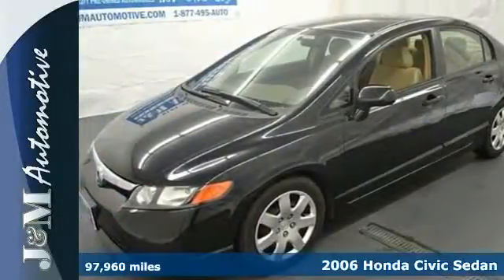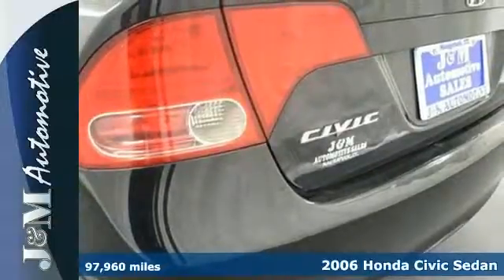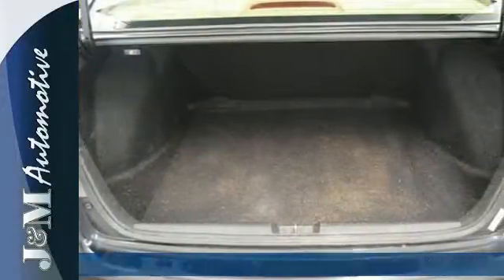Here's a 2006 Honda Civic. Great things come in small packages. It comes standard with front ventilated disc brakes, a low fuel level indicator, and four-wheel anti-lock brakes.